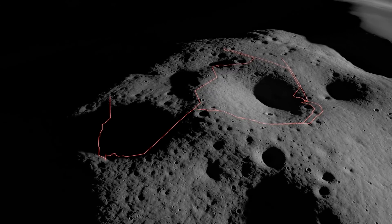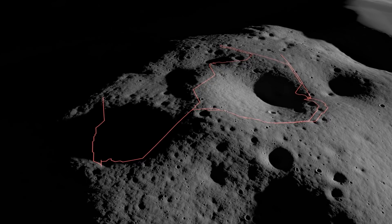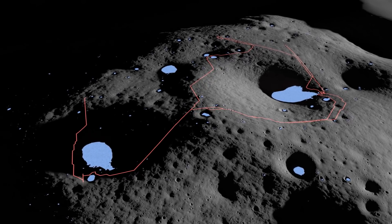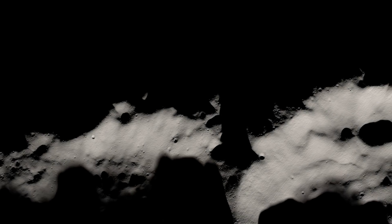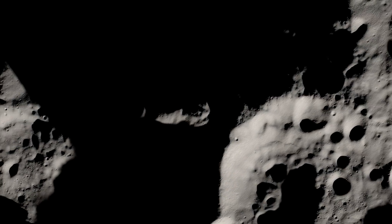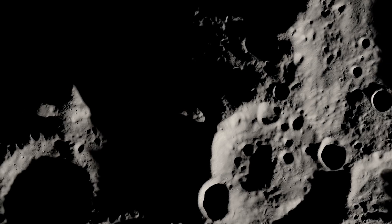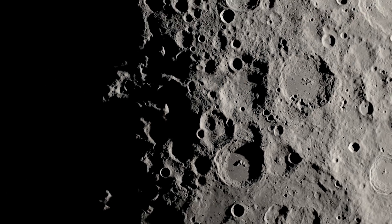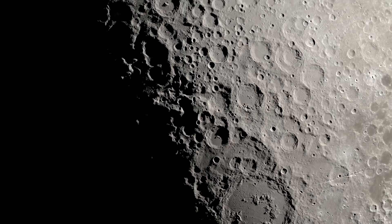During its travels, VIPER will visit at least six locations where data suggests ice could be found. By helping determine the locations of where water and other resources exist, VIPER's findings will help pave the way for future landing sites under NASA's Artemis program.